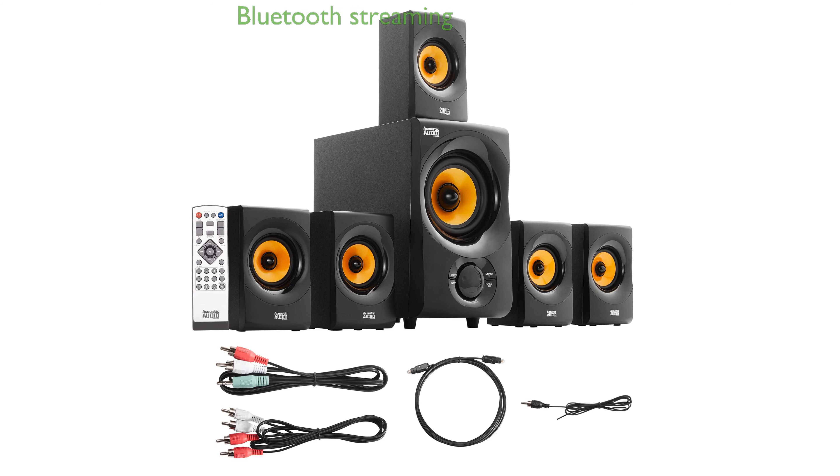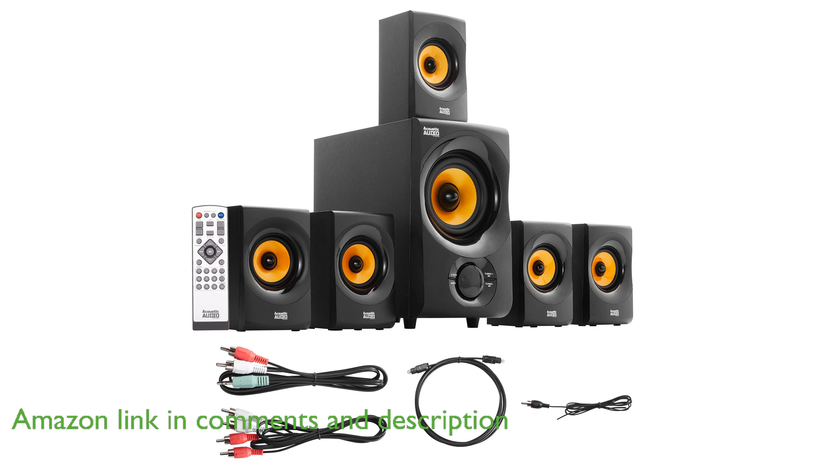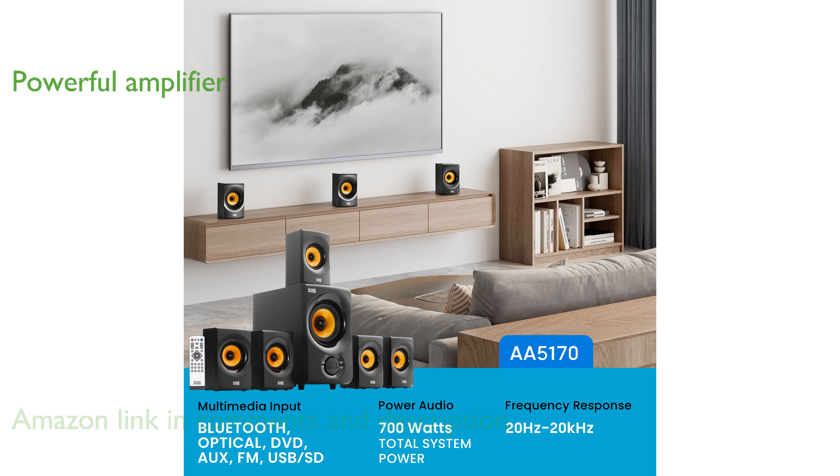The Acoustic Audio AA5170 speaker system allows you to stream music effortlessly from your phone through its built-in Bluetooth receiver. With an integrated power amplifier delivering 700 watts of system power, this speaker system ensures a powerful audio experience.